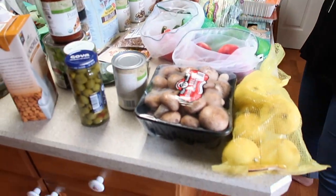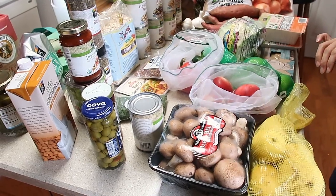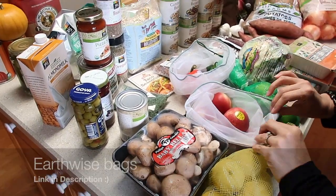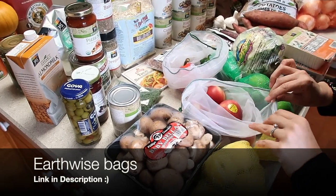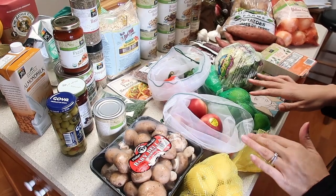We'll just work through this in no particular order. We always try to keep lemons and limes in stock. We grabbed some mushrooms and these white nectarines. We do take our enviro sacks with us to store and try and keep as many things as we can in those rather than having to use plastic.